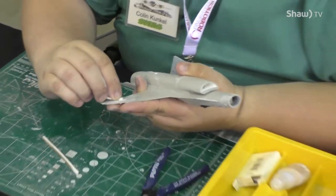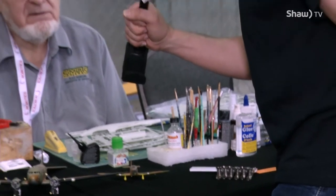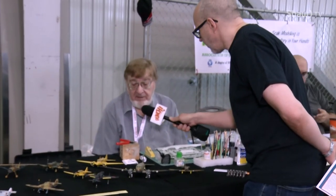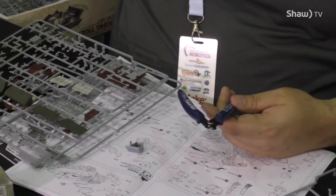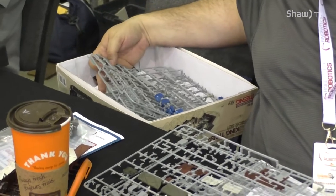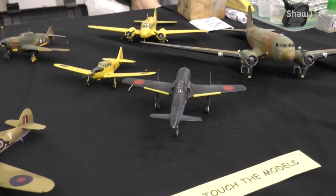We were talking earlier about the airbrushing and brush techniques. Do most of the models come with their own decals or are you making decals as well? I do both. Every kit normally comes with decals but it's not always the markings that you want to use. There are a lot of sources of aftermarket decals and I've started printing my own now for things that I can't get commercially.